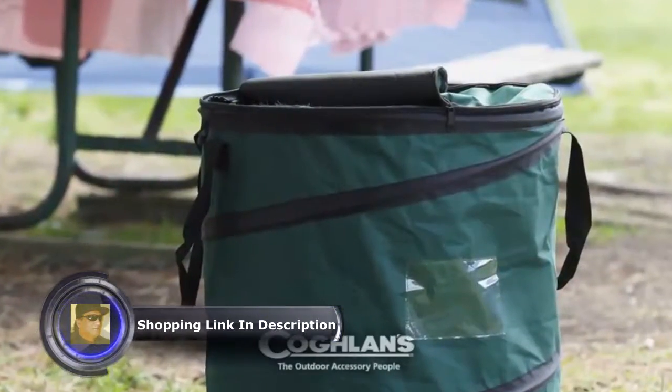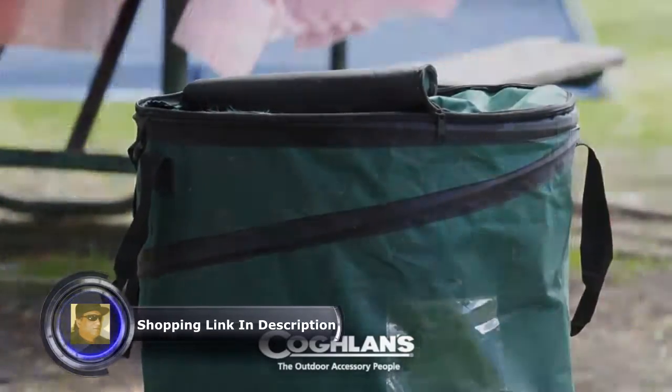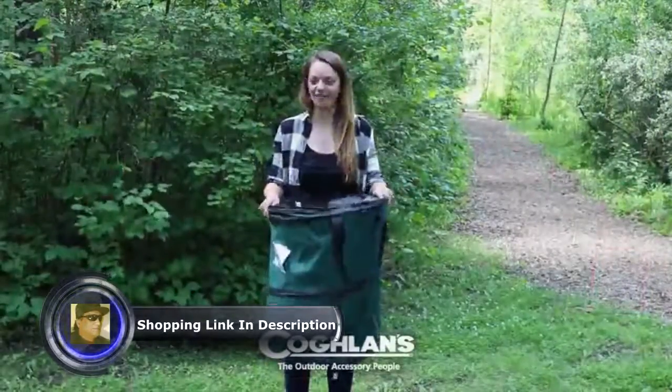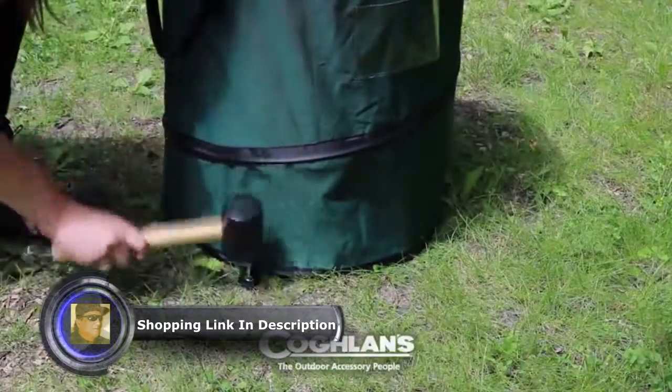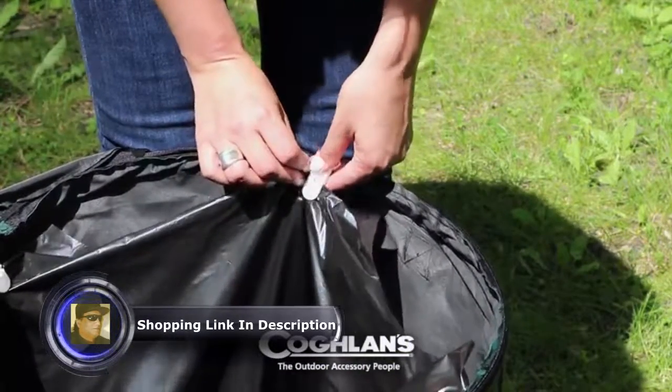Coughlin's new deluxe pop-up trash can is great for organizing and tidying messy campsites, RVs, and garages. While compact for storage and smaller tight spaces, it expands in seconds, and with three integrated stakeout grommets along the bottom edge, it also features four alligator stock clips on the top inside edge to secure the bag.